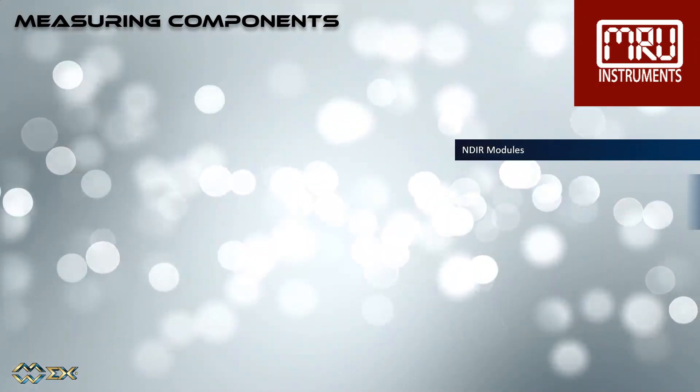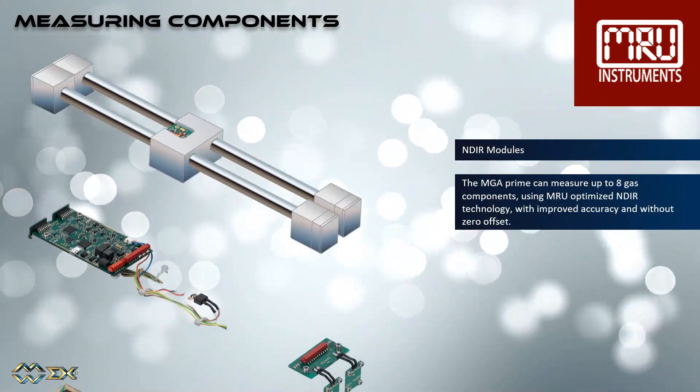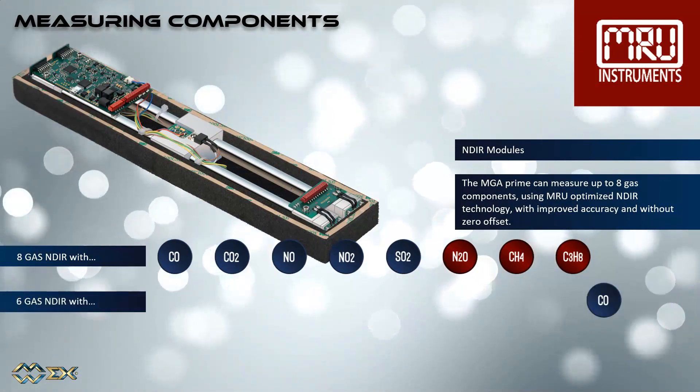Up to 8 gas components can be measured with the MRU-optimized NDIR technology, with improved accuracy and without zero offset. There are three different NDIR modules available.